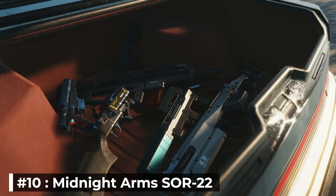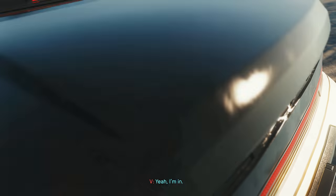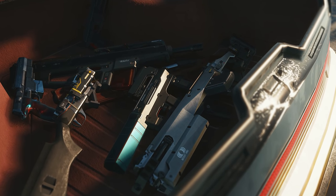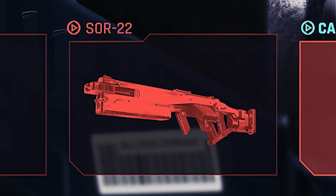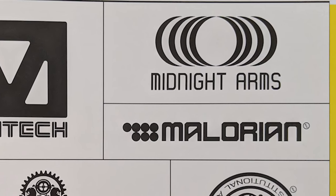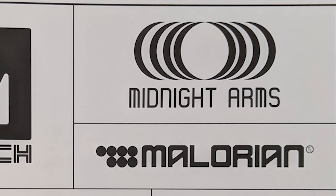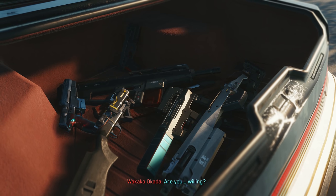Number 10: Midnight Arms Soar 22. We only got a close look at this weapon in the trunk of the car at the end of the Tools of Destruction trailer, but we learned its name in the Power Weapons category. This is our first confirmed look at a Midnight Arms weapon in Cyberpunk 2077. We know that Midnight Arms is a mid-tier manufacturer in the game, so their weapons should be a bit easier to acquire than those of Arasaka or Kang Tao.